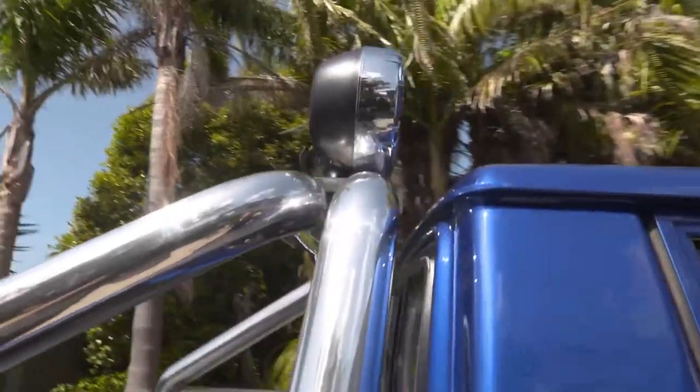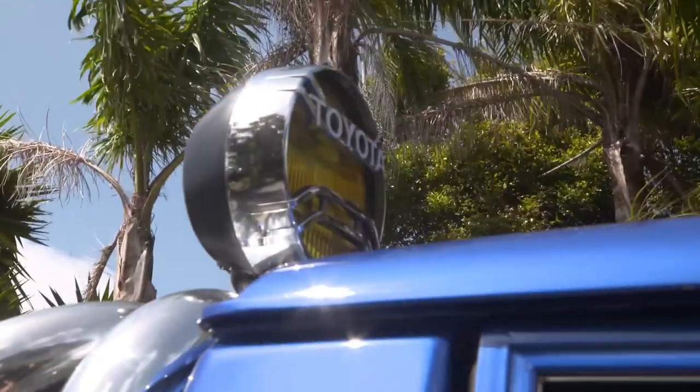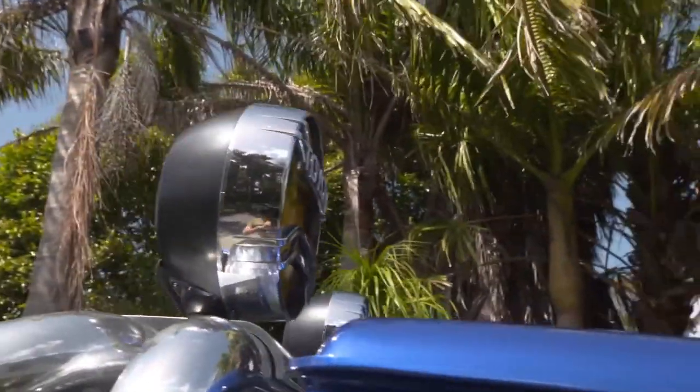Toyota yellow spotlights — I believe those are off an old Land Cruiser. They fit the vibe of the vehicle perfectly.